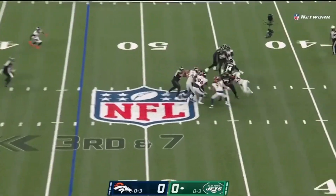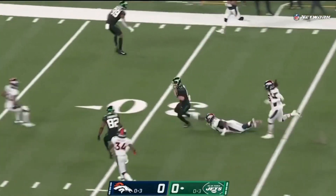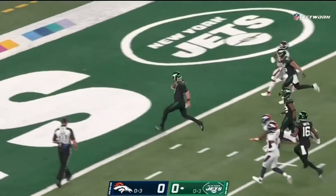A blitz. Darnold is able to stay upright. Wow, what a play by Darnold. Wanted to go down, still going. Inside the 10 for the touchdown.